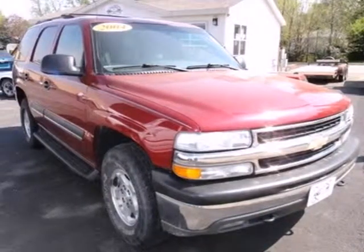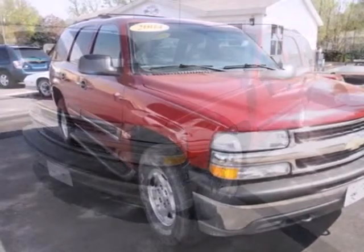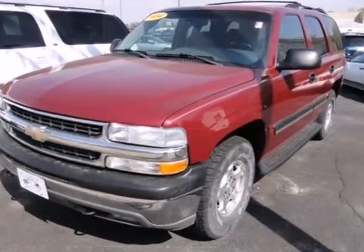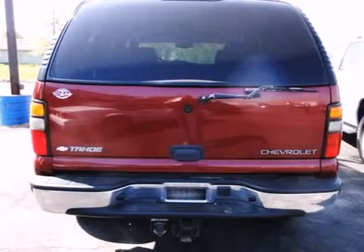Here's a 2004 Chevrolet Tahoe. Features include 4-wheel anti-lock disc brakes, a potent Chevrolet V8 engine, and 4-speed automatic transmission with overdrive.